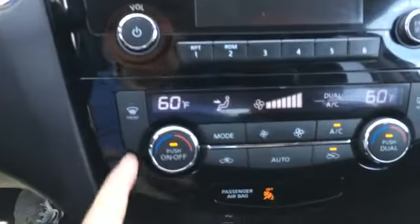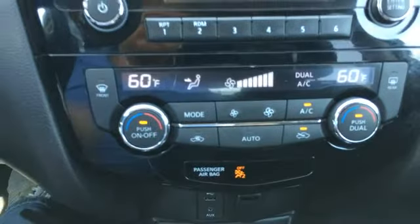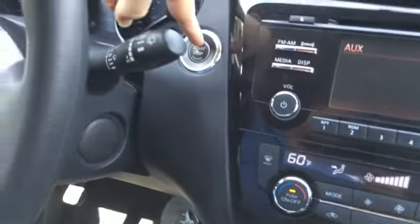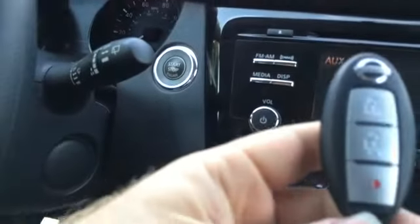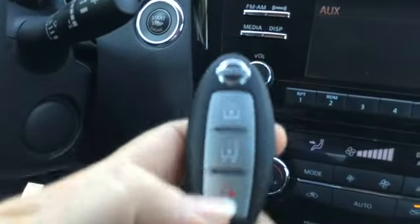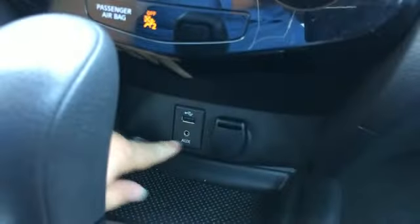Got a backup camera, dual climate control with individual control of the temperature on either side of the vehicle. Got a push button start up here. This is the key fob here. Auxiliaries, 12-volt source, all that stuff down here.